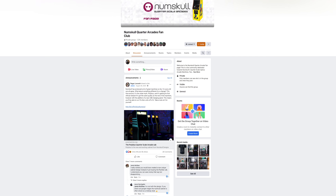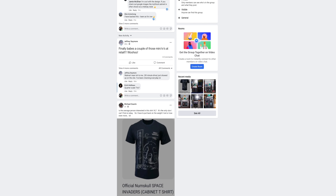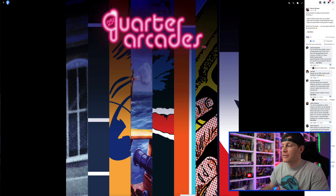The information we're going to cover today all really stems from some posts in the official Facebook fan page for the Numskull Quarter Arcades. I'll put a link in the video description box below so you can join it — I highly suggest you do, because if you want the most up-to-date news, updates, and teasers regarding the Numskull Quarter Arcade lineup, that Facebook group is going to be the latest and greatest source. This all started back in July with a little teaser from Numskull themselves showing some snippet images.